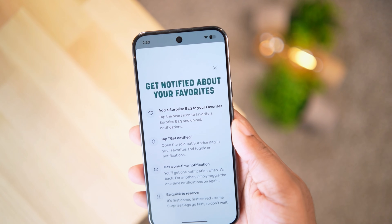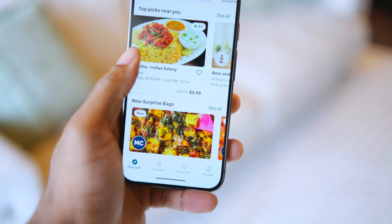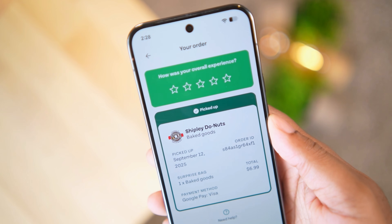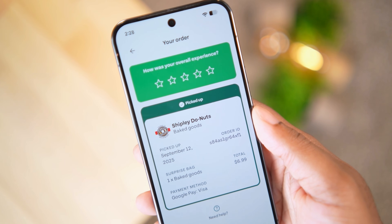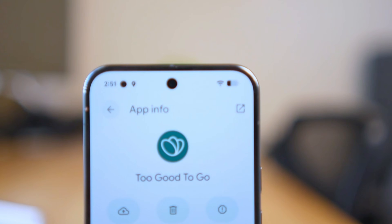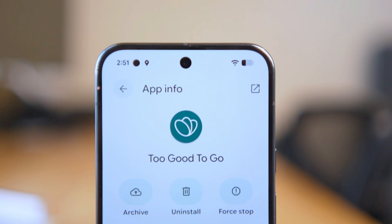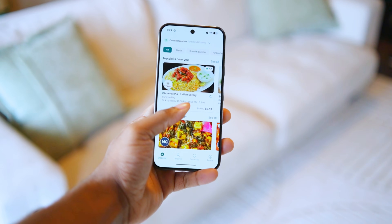The bags are first come, first served, so for the good restaurants you have to check the app frequently to make sure you get those deals. For instance, I did one for Shipley's about a month ago and got about $21 worth of donuts for $6.99, and those donuts lasted me for the rest of the week. If you like extra savings especially on food products, then check out this app.